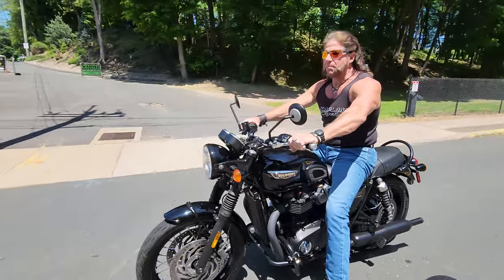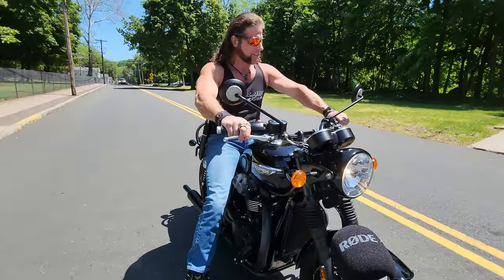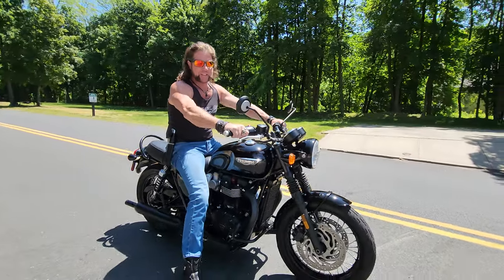It's a world-class modern classic. Buy this and have a lot of summer fun. Call us if you have any questions. God bless America.